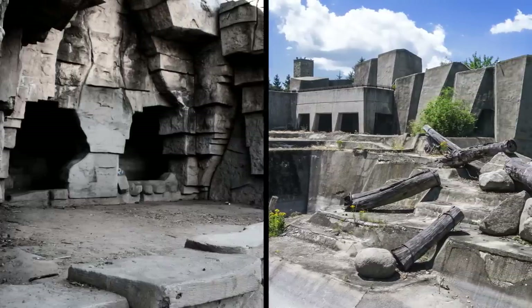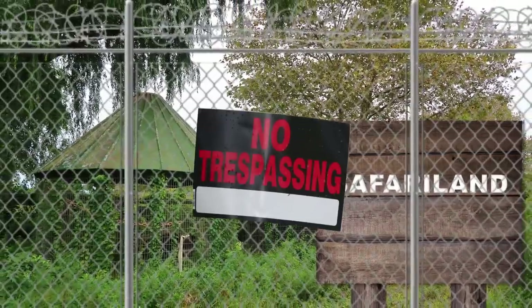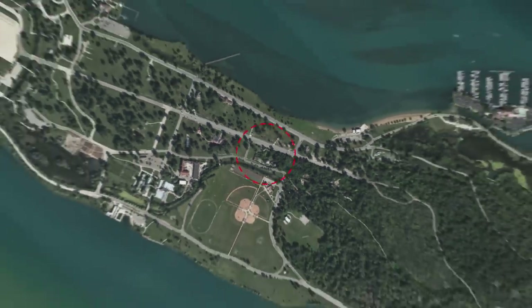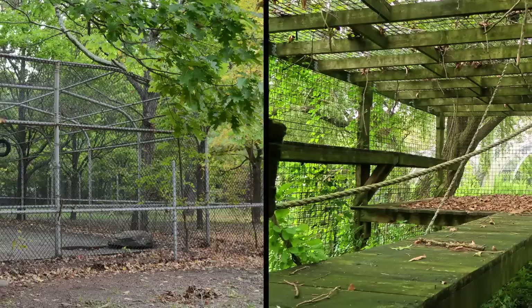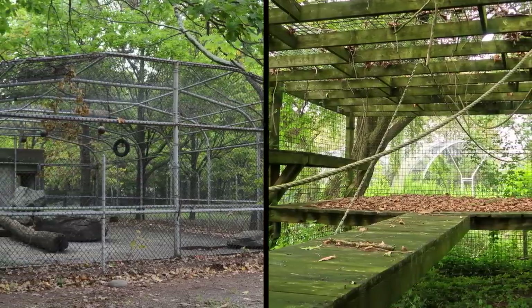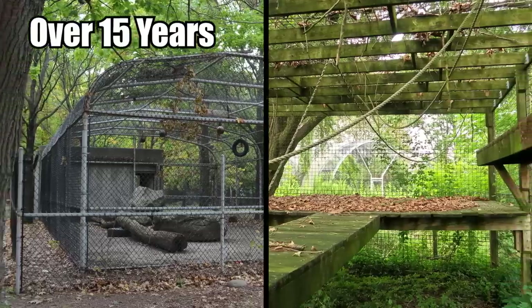By 2002, the zoo wasn't making enough money to maintain itself. There was no funding, and so they were forced to shut down. Because nobody seems interested in the property, nothing has ever been done with it. The state of Michigan has no plans to restore the zoo, and so all the old animal enclosures are still rotting away in this forbidden part of the island, and have been for over 15 years.